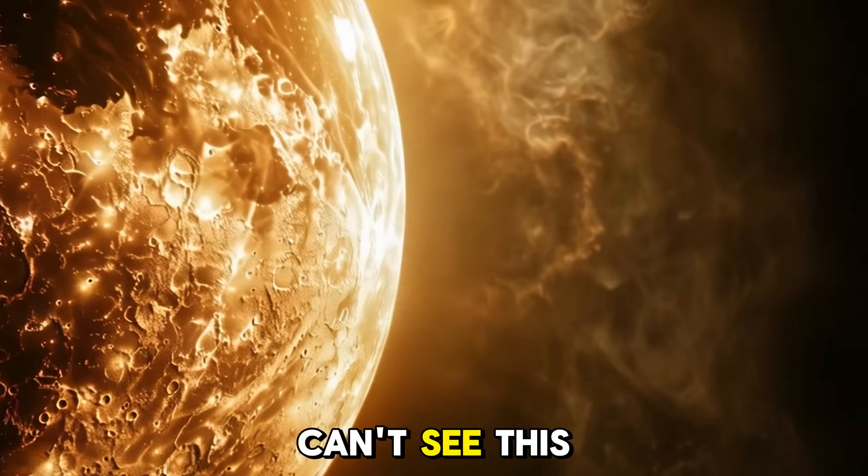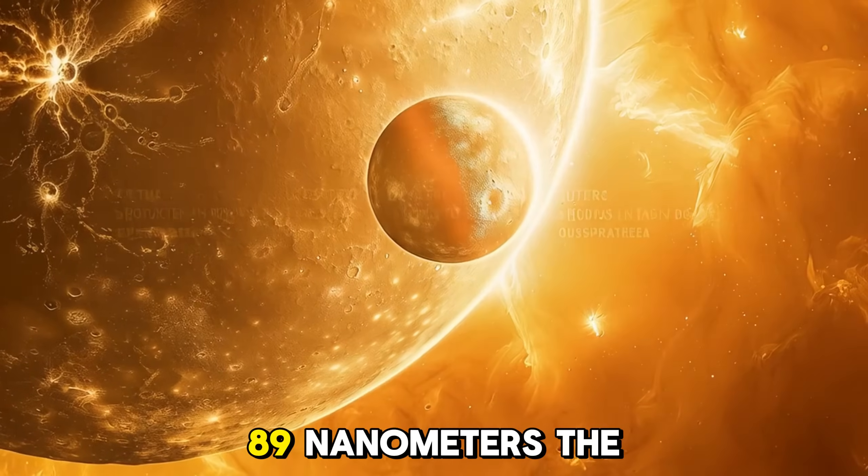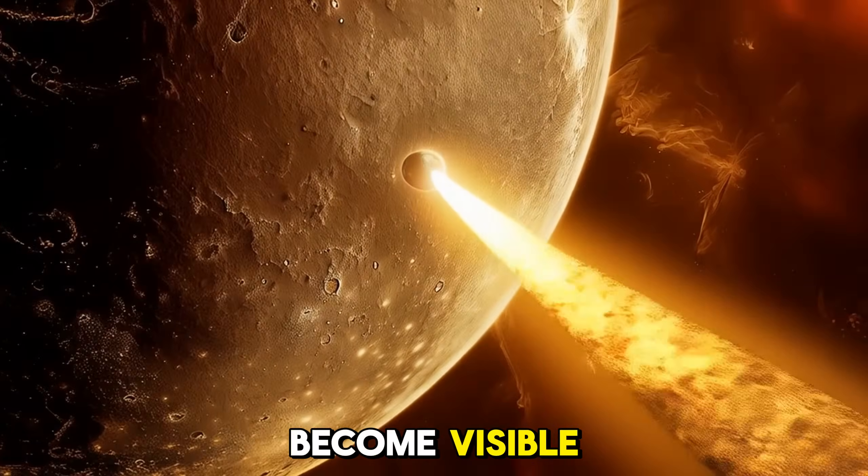From Earth, we can't see this tail with the naked eye. Only through specialized filters tuned to 589 nanometers — the exact wavelength of sodium light — does the tail become visible.